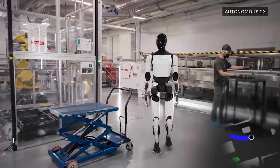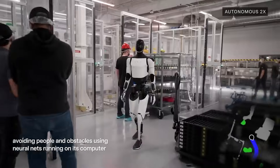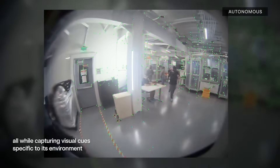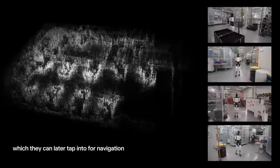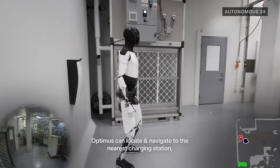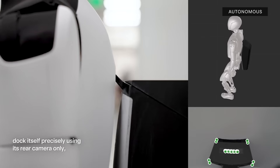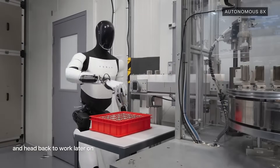Each Optimus maintains a unique and distinct memory state. At any given time, an Optimus is either active and operating with its current memory, or dormant and waiting to be activated with a memory state. A dormant Optimus can be activated using the memory state of another Optimus, allowing seamless transfer of memory between physical units. This is useful when the original Optimus is unavailable, damaged, or you're traveling — you could lease an Optimus at your destination and restore your memory state to it.